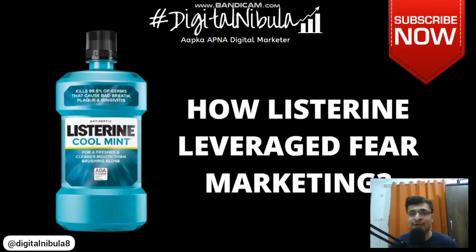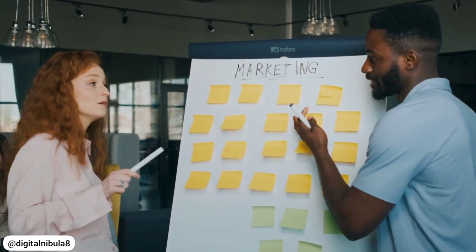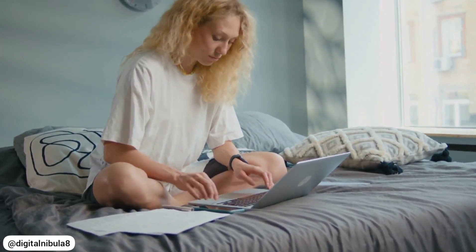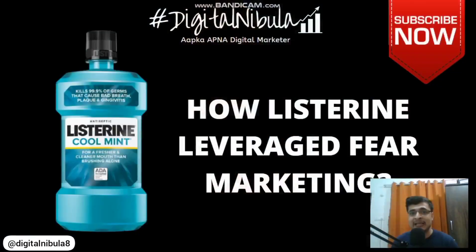Hello guys, I welcome all of you to this very interesting marketing case study video. We are going to discuss Listerine and how it leveraged marketing to its advantage. If you are a business owner, a social media marketer, a digital marketer, or a freelancer, this video is going to be super insightful for you. You will get a clear insight into how to promote your product or service, how the communication should be, and how you can use fear marketing.